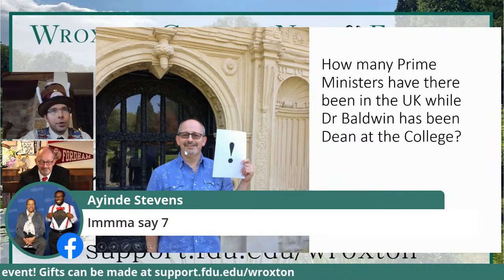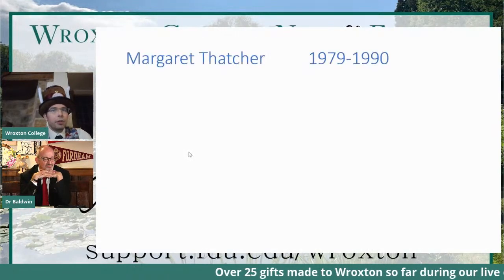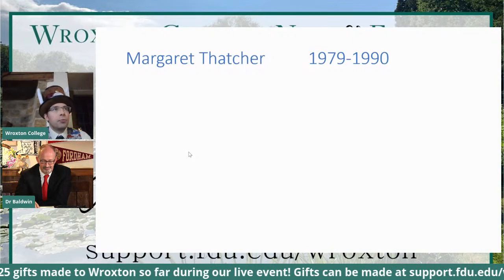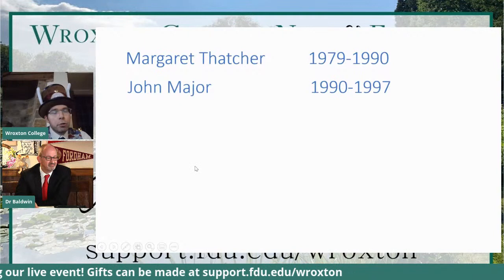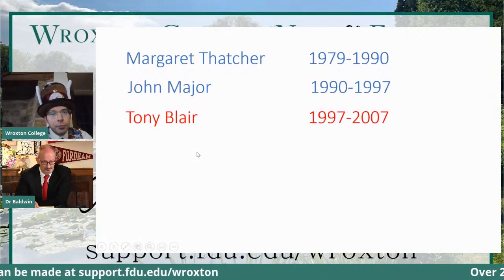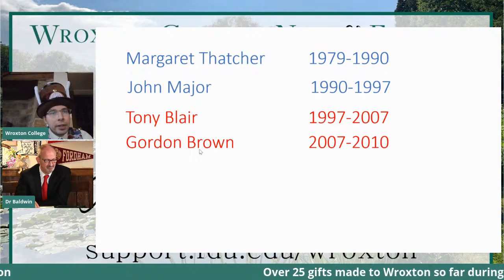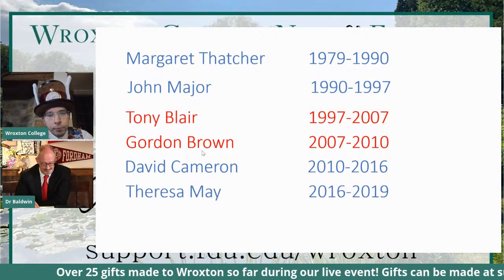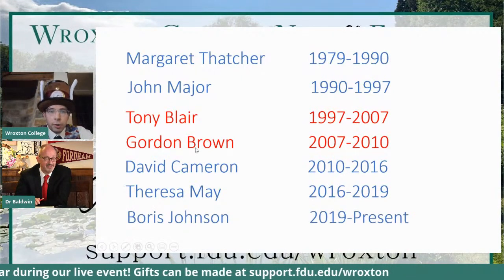First off we had Margaret Thatcher, 1979 to 1990. Dr. Gordon started in 1984. Next we had John Major, then Tony Blair, then Gordon Brown — they're in red because they're Labour. The other leaders were Conservative. Then David Cameron, then Theresa May, and then last but not least — or maybe least, depending on who you speak to — Boris Johnson up until the present.